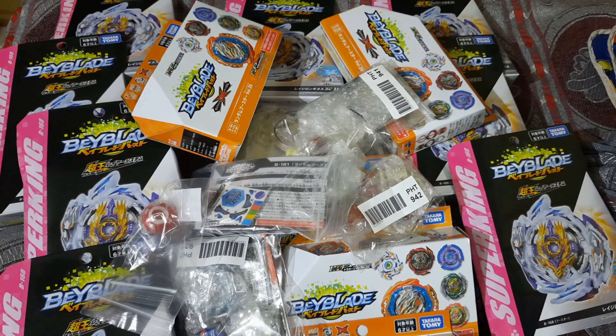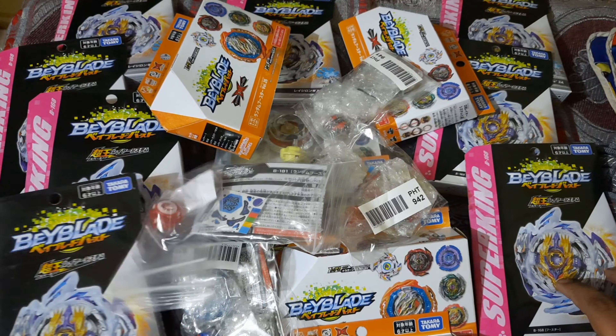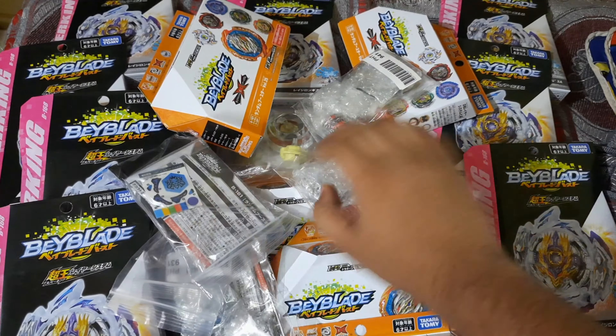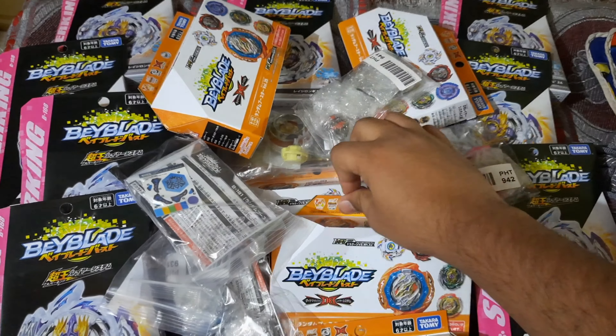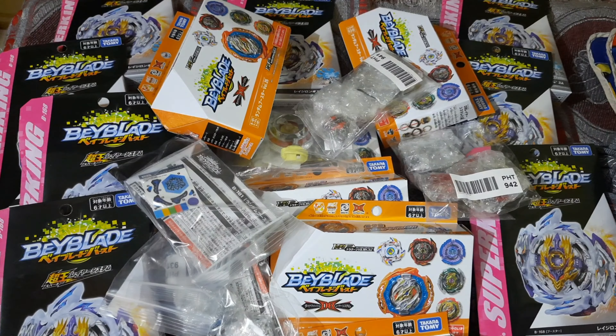Imagine a sea full of beyblades — not just any beyblades, all the latest ones, overflowing. I hope you all liked the video. Make sure you subscribe, like it, and I'll see you all very soon.